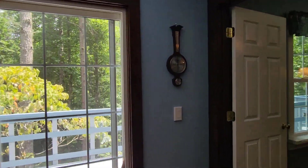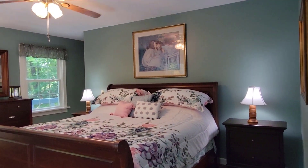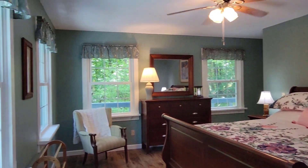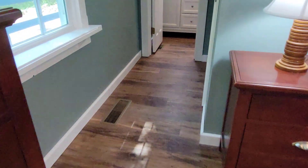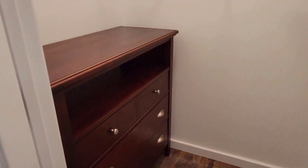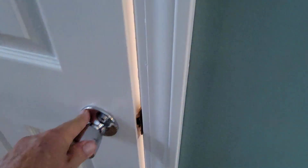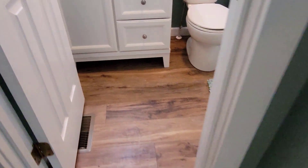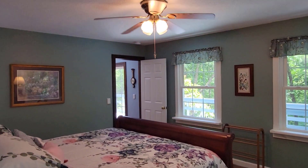Over here on this end you have a nice master — good sized room. All new fresh paint, everything looks great. And this one has a great big closet with plenty of room for all your stuff. And then your bathroom — it's a full bath with a tub and shower. Nice, right?